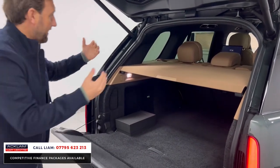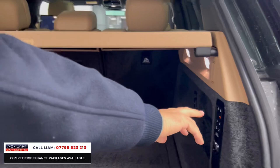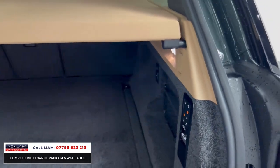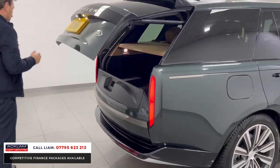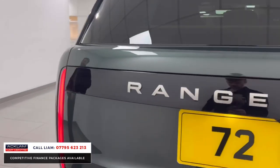Massive boot space, split folding tailgate. You've got the Caraway theme running throughout - even your parcel shelf is Caraway, and that's electric too, it can be adjusted with a little button here. Then you've got an electric deployable tow bar and the seat adjuster and air suspension button as well. Let me just show you the tow bar deploying.